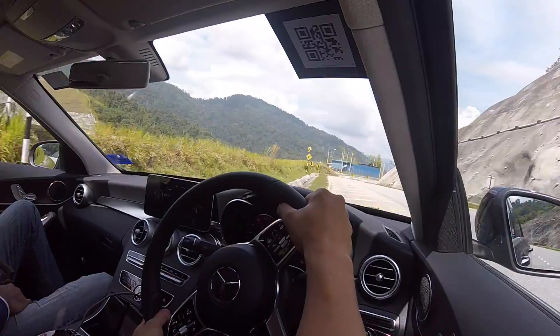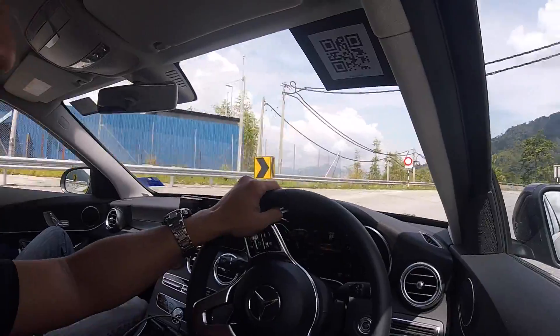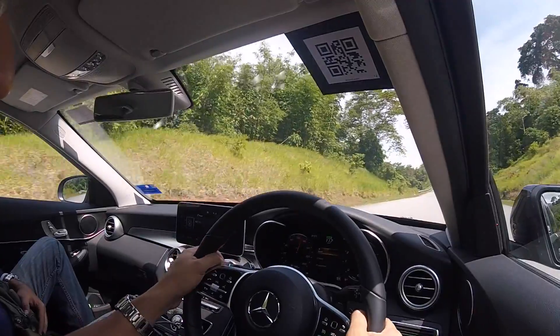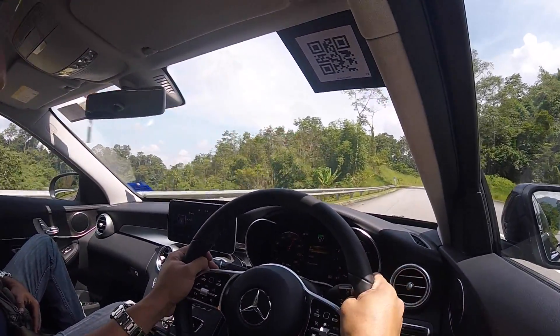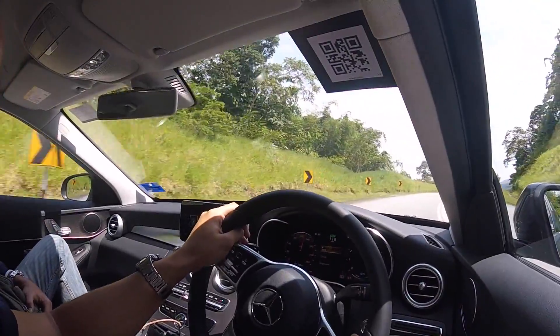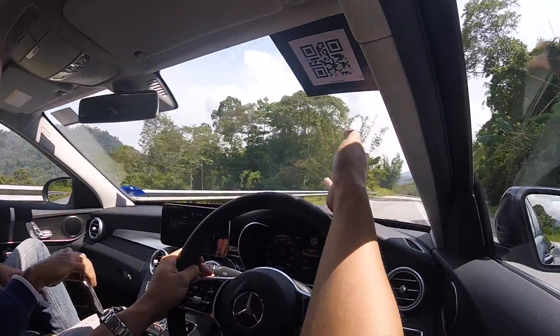Now, to be honest with you, does it beat the 3-series or the Jaguar XE? No, of course not. They did a very good job. But this engine — for a 1.5, yes, it is good. You're paying Vios road tax for this kind of performance.